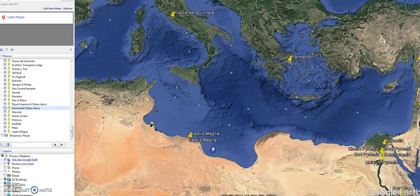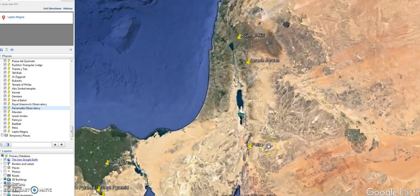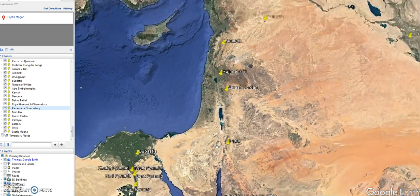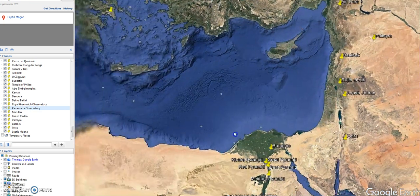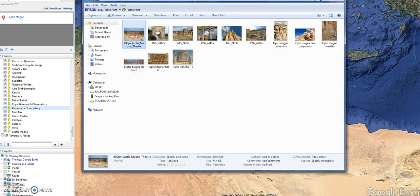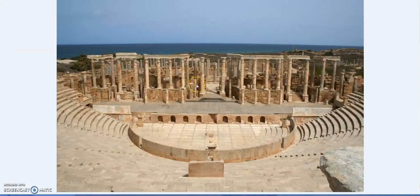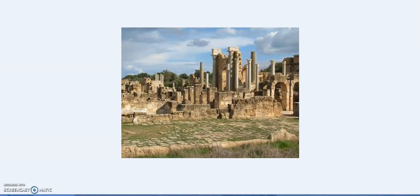We have Leptis Magna in Libya — a Roman port — the famous Petra, Jerash in Jordan, Palmyra in Syria, and the famous Baalbek. Beginning with Leptis Magna, a very important Roman port in Libya, the Romans built with timber and mud brick as well, but what survives is the stone. This is part of a larger city complex at Leptis Magna.